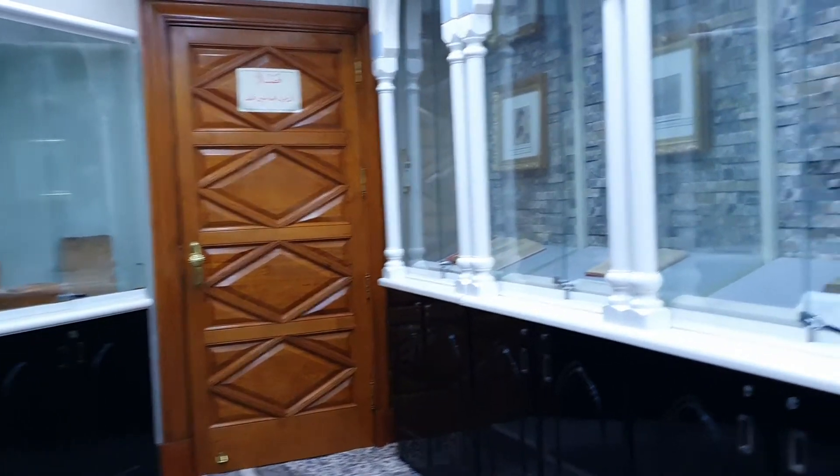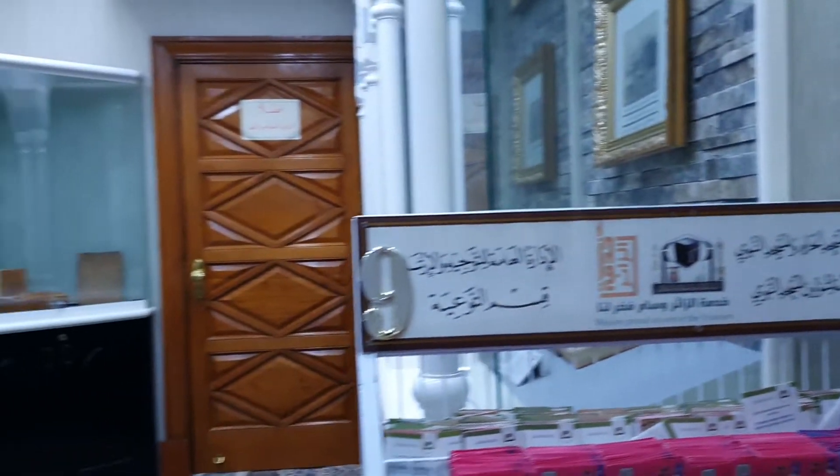Alhamdulillah. Here is another room — looks like it's just an office, nothing else other than that. So here is just a small exhibition dedicated to Al-Quran Al-Kareem. Alhamdulillah.